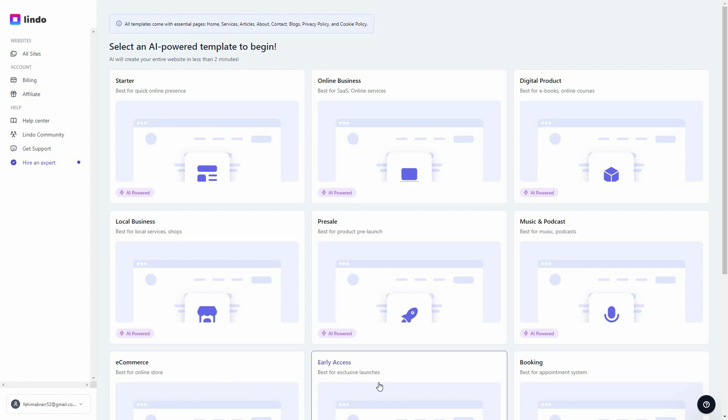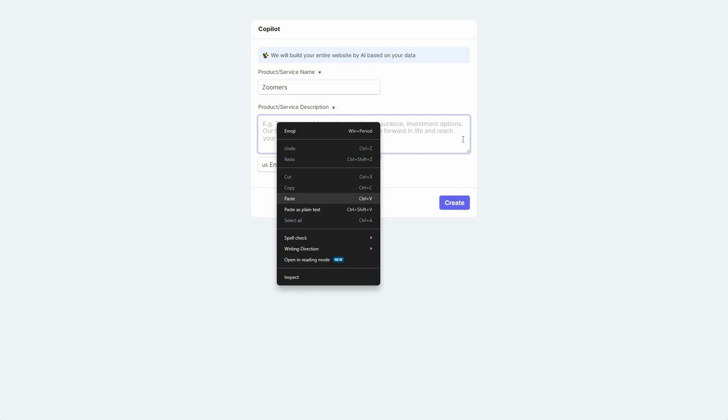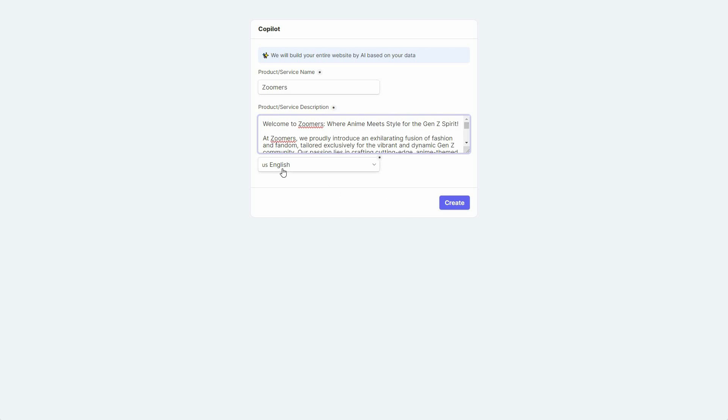After adding the subdomain and clicking Create, you have to choose a template. There are a lot of templates for different categories of business — for a SaaS business, selling courses or ebooks, local business, pre-sale, music and podcast. I'm going to select the Starter template, and then I have to provide a description about the business. Make sure you provide a detailed description so the AI can match the website to your business.